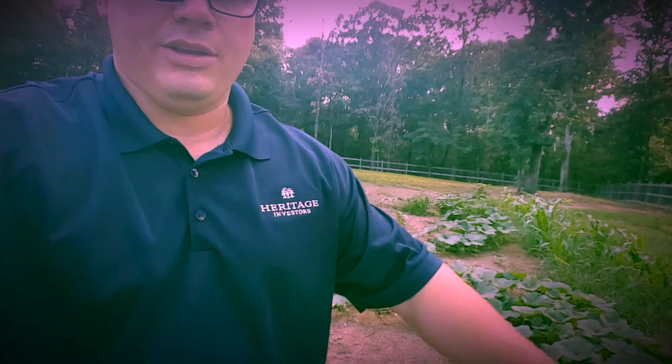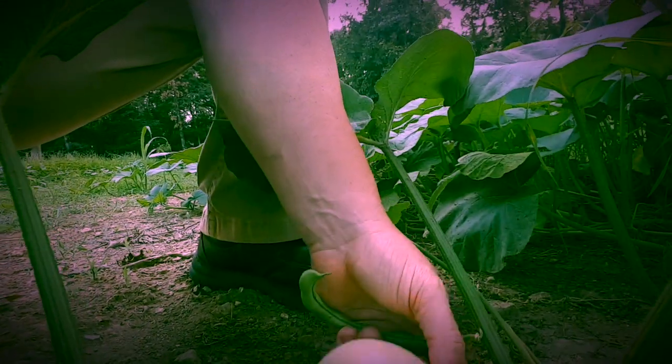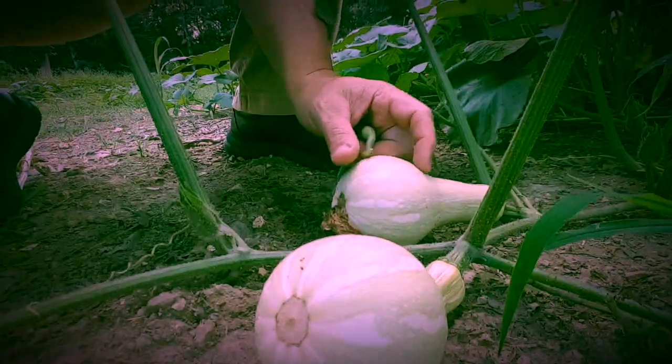Our lima beans already have flowers on them and we planted them about two weeks after everything else - they're coming in nicely. Now here's a plant my wife loves. If you look down behind me you can see all this - this is actually butternut squash. Those of you who don't know, that's what it looks like. There are two of them right there growing on a vine. They'll get a little bigger and turn a khaki brown - when they turn khaki brown you pick them, or you can let them dry on the vine.